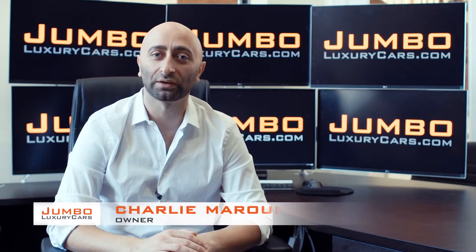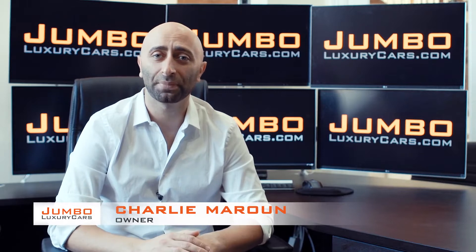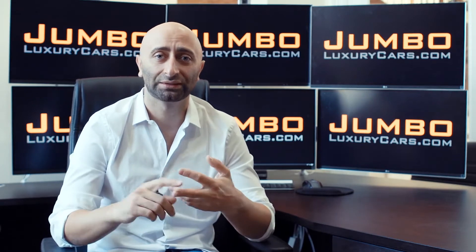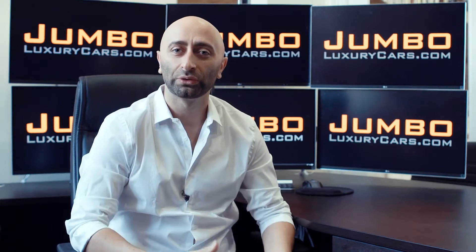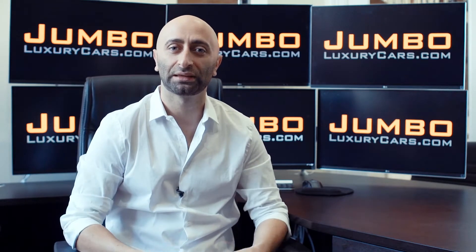Hi guys, this is Charlie, owner of Jumbo Luxury Cars. Thank you for clicking on this video. What you're about to see is a full unbiased transparent walk around of any wear and tear on this vehicle. We're going to show you dents, scratches, tire tread, and any lights on the dash. The reason why we do this is to show transparency in our dealership.